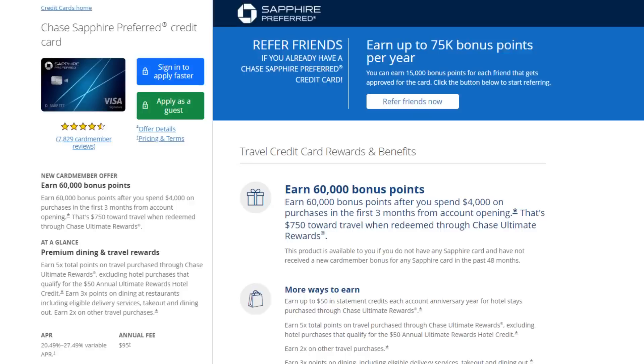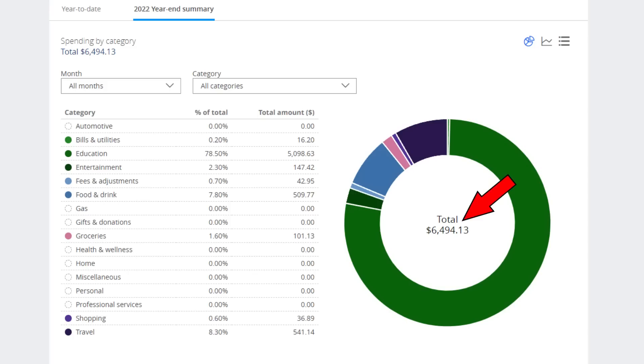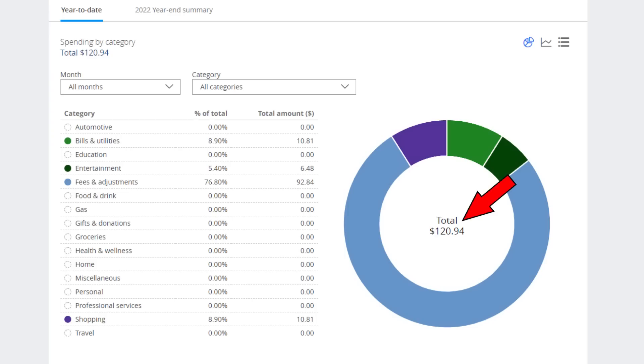This card gives you 5x back on all travel booked through Chase's Ultimate Rewards Portal, 3x back on dining, 3x back on online grocery store purchases, 3x back on streaming services, 2x back on other travel purchases, and 1x on everything else. In total in 2022 I put $6,494.13 on this card, and so far in 2023 only $120.94.